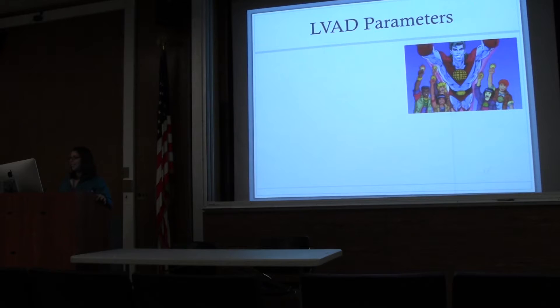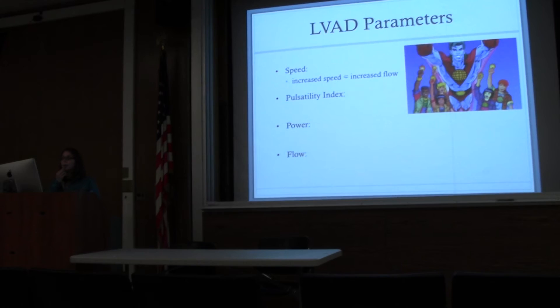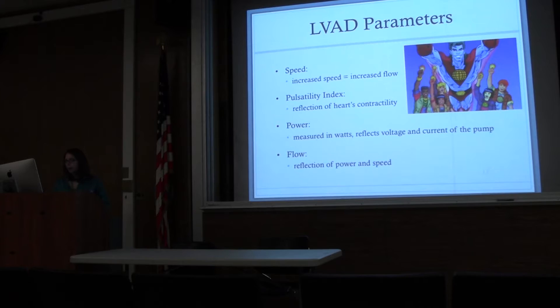LVAD parameters — what do we care about? Speed, pulsatility index, power, and flow. Speed is measured in rotations per minute; the higher the speed, the greater the flow. Speed is usually set by the practitioner when the patient is discharged — it's not something you can necessarily alter yourself, though it depends on the model, and some models will self-alter speed based on physiologic parameters. Pulsatility index is a surrogate for the heart's contractility. Power is measured in watts — this is pump power, not battery power. Flow is determined by speed and power.